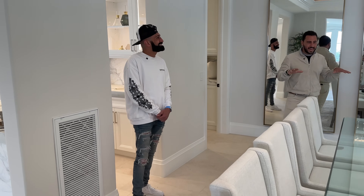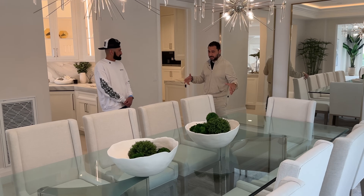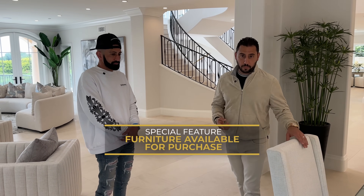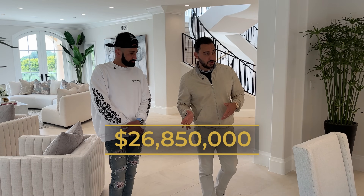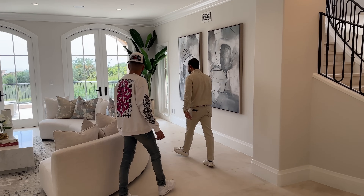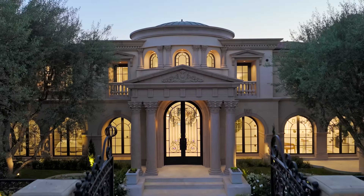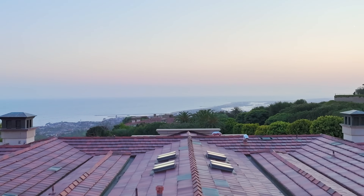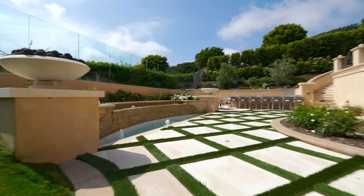We're now in the formal dining and we have 12 seats right here — you can very easily bring this up to a 16-person table. Dinner parties? Not a worry. The furniture is staged but available for purchase — it's not included in the purchase price. We are on the market for $26,850,000. Come check this out — this is what Pelican Crest is all about. You've got a straight ocean view, the crisscross turf with the limestone, a hot tub below, and we've got a little surprise for you downstairs.